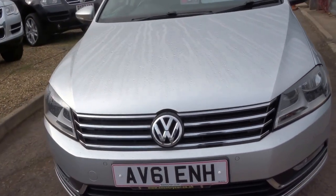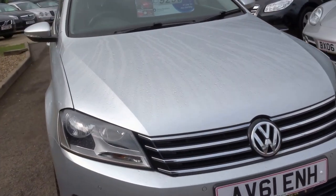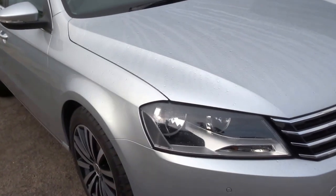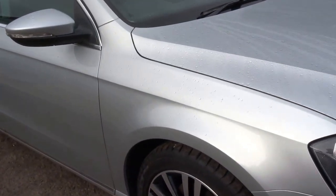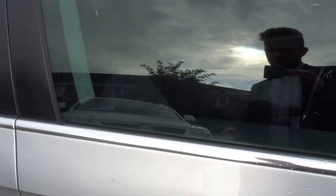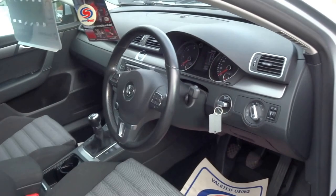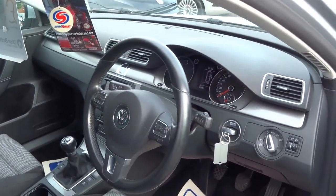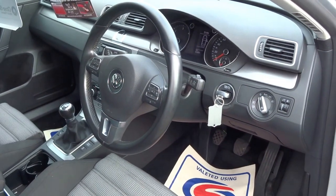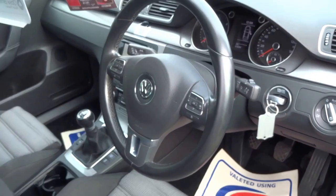It's a 2011 vehicle on a 61 plate. It's a one owner car from new. It's got the two litre BlueMotion diesel engine, which returns fantastic fuel economy so you can expect around 60 mpg. The car is only insurance group 21 and the annual tax for the car, unbelievably, is just £30 for the year.